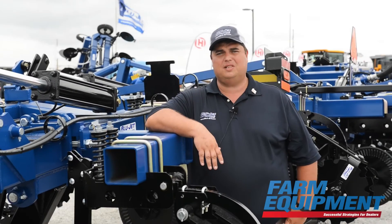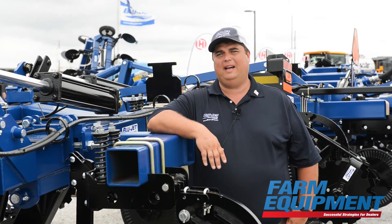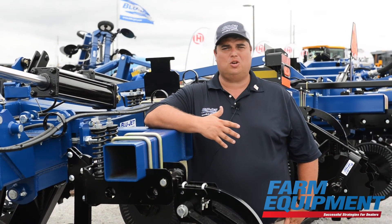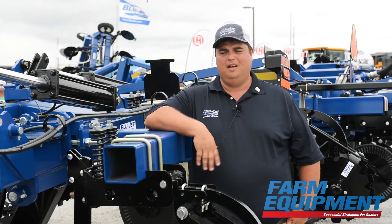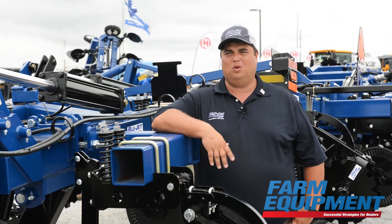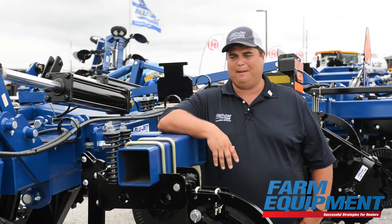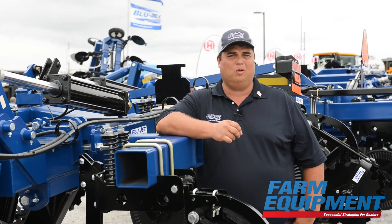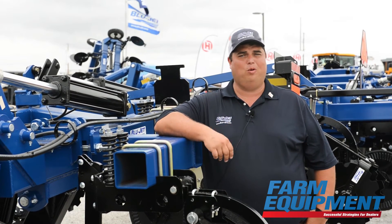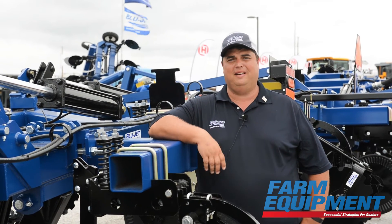Strip till interest really took a downturn when we had seven dollar corn. We had a lot of farmers who were just trying to grow as many bushels as possible because prices were so high, and then it was just, let's disk this residue under so we can plant the next corn crop right on top of it. We weren't really focused on efficiency or decent management practices at that time — we were focused on making money while corn prices were good.